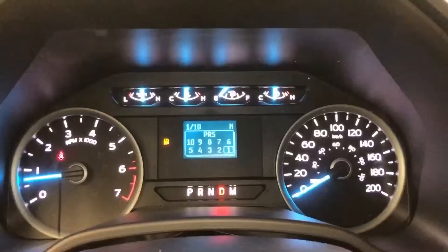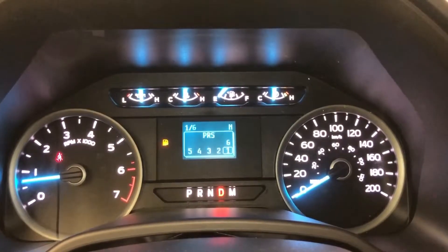10-speed automatic transmission. It has the SelectShift feature so depending on the gear that you need to be in, you can actually manually shift those gears — all 10 gears. You shouldn't have to, but if you ever need to, you can switch it right down to manual mode or keep it in full drive automatic.